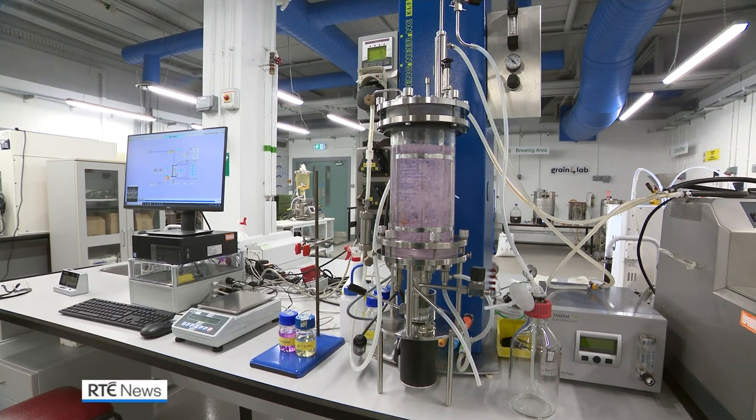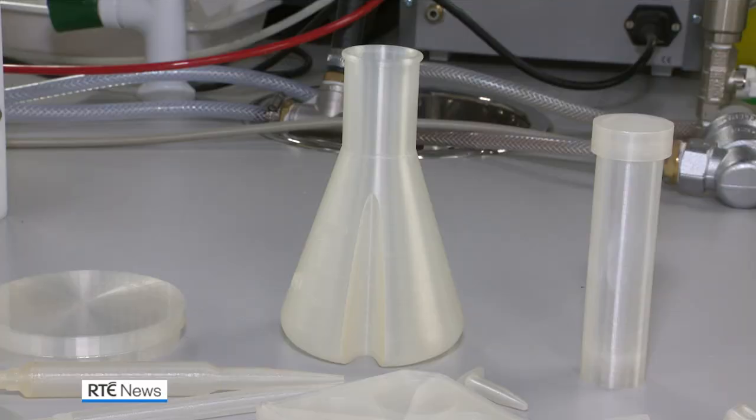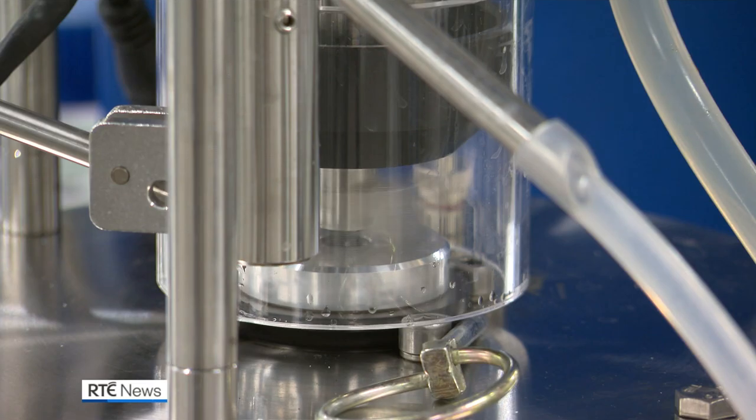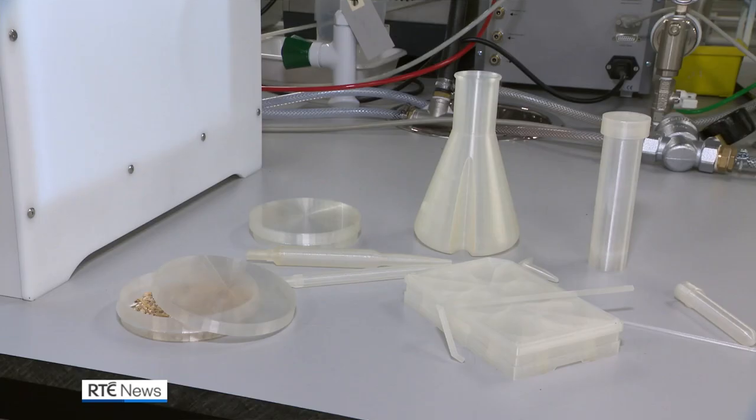This bioreactor turns the waste into lactic acid, which is turned into compostable bioplastic. The process uses less energy and is more carbon efficient than fossil fuel plastic.